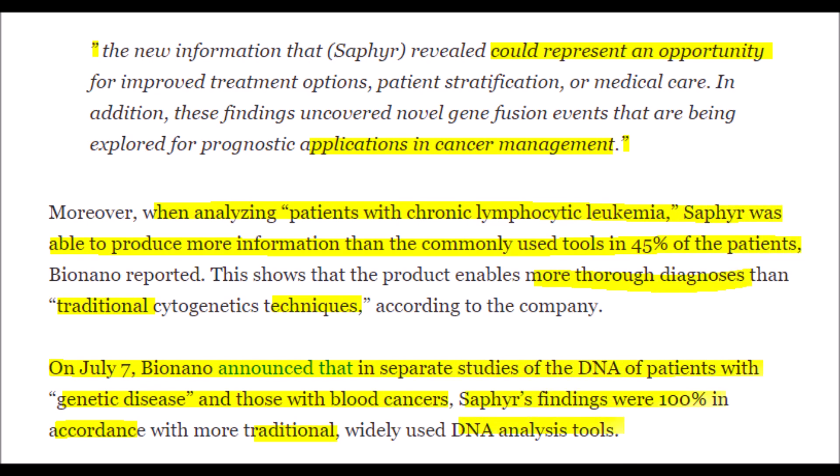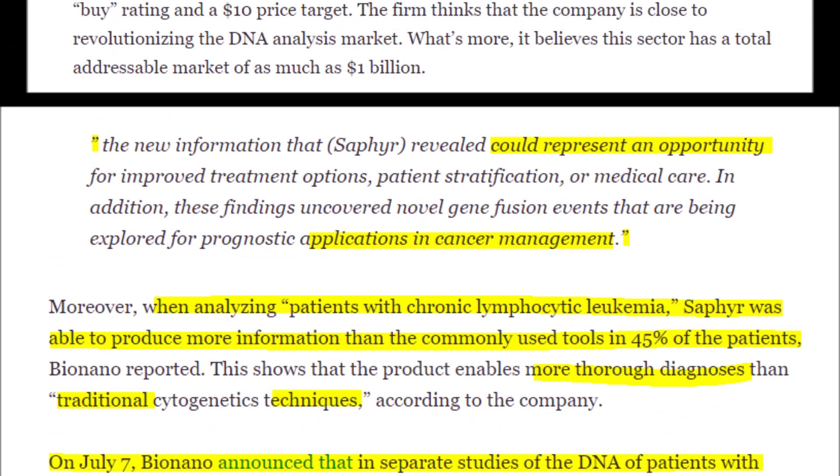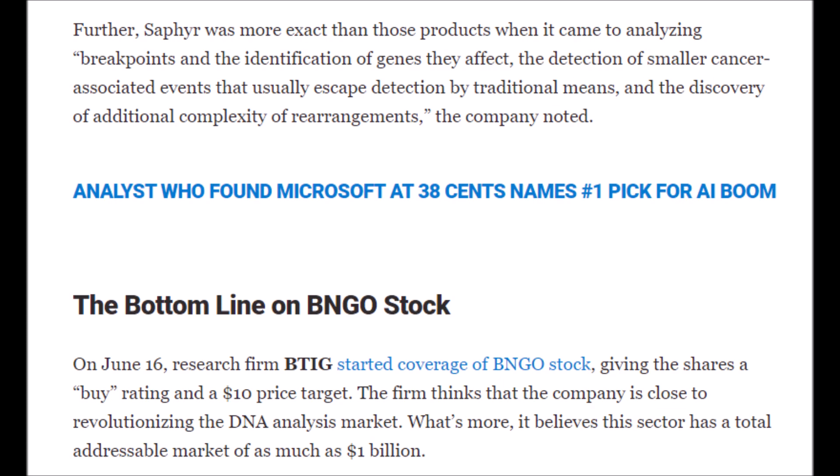When analyzing patients with chronic lymphocytic leukemia, Sapphire gave 45% more relevant information than other analysis tools. Another study released on July 7th reported that Sapphire was 100% in accordance with other DNA testing tools. However, when it comes to analyzing breakpoints and the genes they impact, or the detection of small cancer events, Sapphire was much more accurate than any and all other analysis tools used in the study. So not only is Bionano Genomics' Sapphire system just as accurate as other tools while being much cheaper — in some cases it's actually more accurate while providing more statistically relevant data.